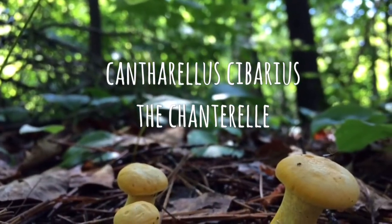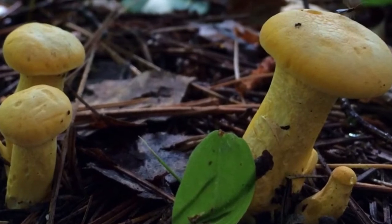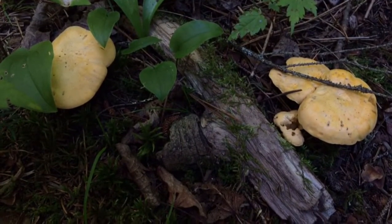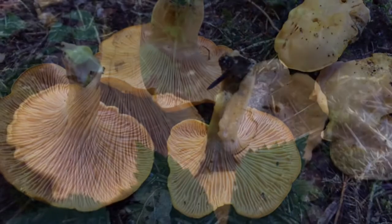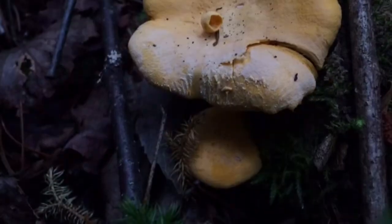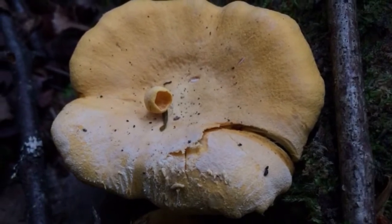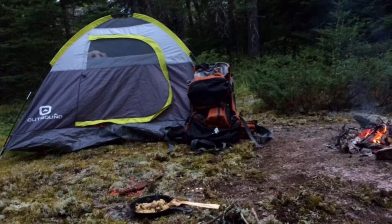Cantharellus cibarius, the golden chanterelle, is one of the most commonly picked mushrooms for the beginner level forager. The chanterelle features ridges and veins on the underside rather than blade-like gills. When sliced open, the flesh will be white throughout with an apricot-like aroma. The only toxic look-alike is the jack-o'-lantern mushroom, which will have blade-like true gills and will grow in clusters on wood.